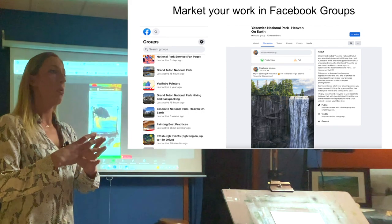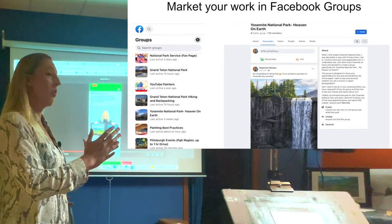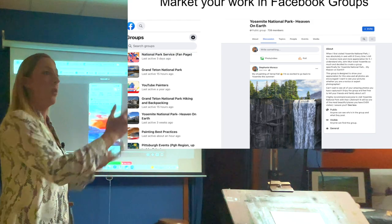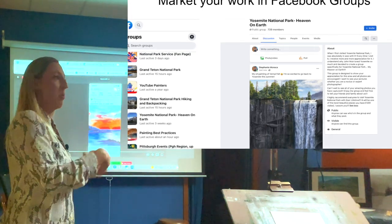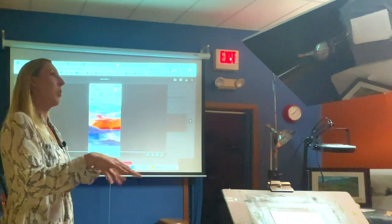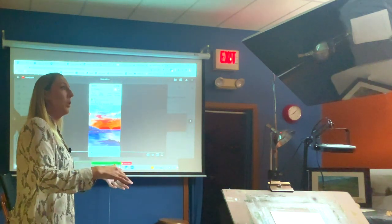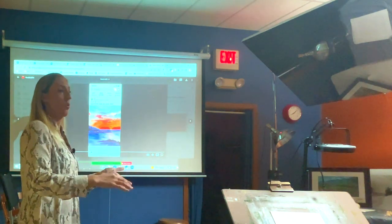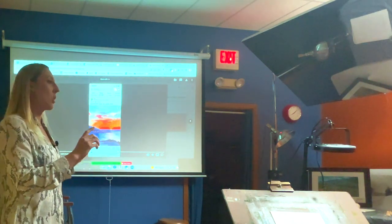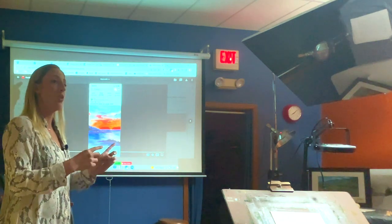Another way to reach people on Facebook is by posting in specific groups. For example, I posted a painting of Yosemite National Park in a Yosemite group — everyone in that group loves Yosemite, so they're my target audience for that painting. Posting in groups gets your artwork right in front of your target audience. Just make sure you follow the group rules, because some say no self-promotion and will remove your image.